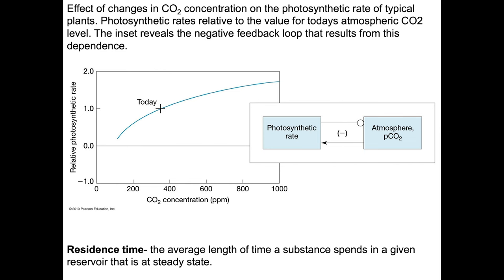When we look at the effect of changes in CO2 concentration on the photosynthetic rate of typical plants, we get a relationship showing photosynthetic rates relative to today's atmospheric CO2 value. The inset reveals the negative feedback loop that results from this dependence. What this is showing is that the photosynthetic rate will increase if the concentration of CO2 in the atmosphere increases. There are studies that suggest it might work a little bit, but I'm going to lean with it doesn't seem to really make much of a difference — the concentration of CO2 versus the production of organic matter.